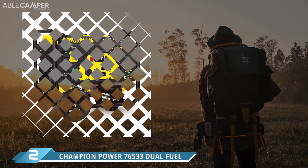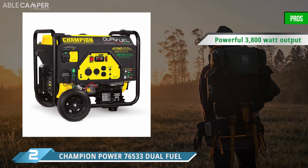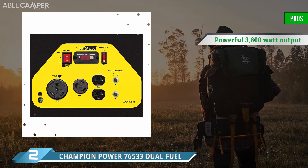For maximum versatility at the campground, the Champion Power 76533 dual fuel is hard to beat. This high-end generator is designed to run on either gasoline or propane, allowing you the flexibility you need when you're outside. It boasts an electric-start 224cc engine and an included battery, so it's ready to go camping right out of the package.